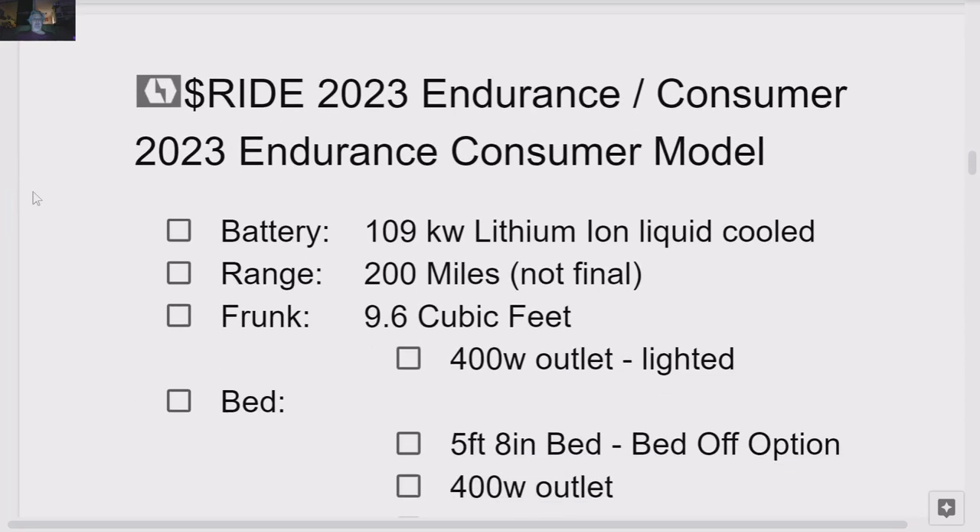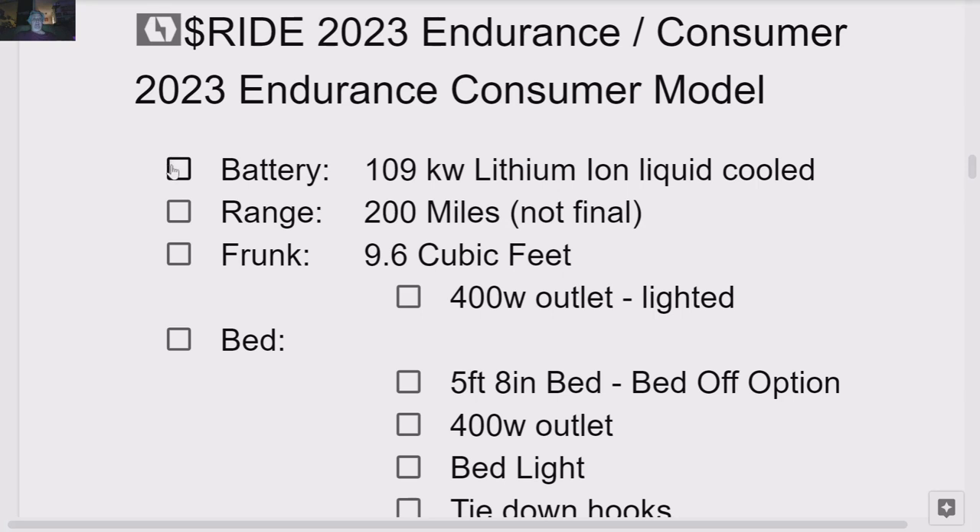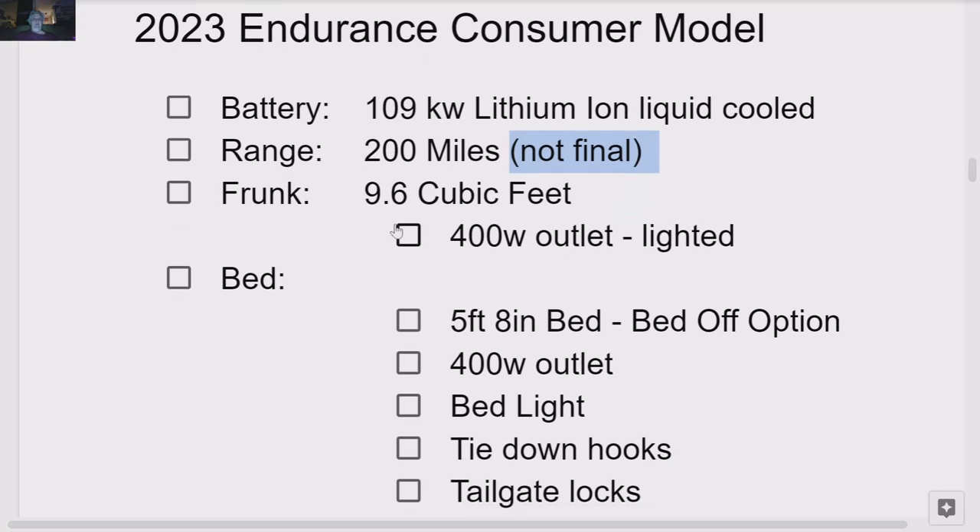I'm going to go through this in a checklist. The battery: we've got a 109-kilowatt lithium-ion liquid-cooled battery. Range: 200 miles — not final. This is from internal testing; there's no EPA reading on this range. Frunk: 9.6 cubic feet. We've gone over this — it's half of what the previous was. There's a 400-watt outlet in the frunk, and it's lighted.